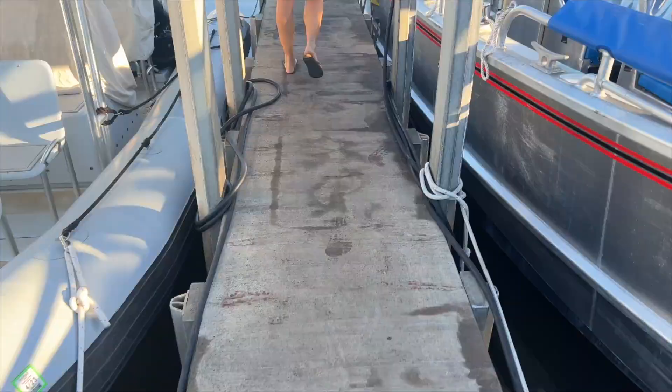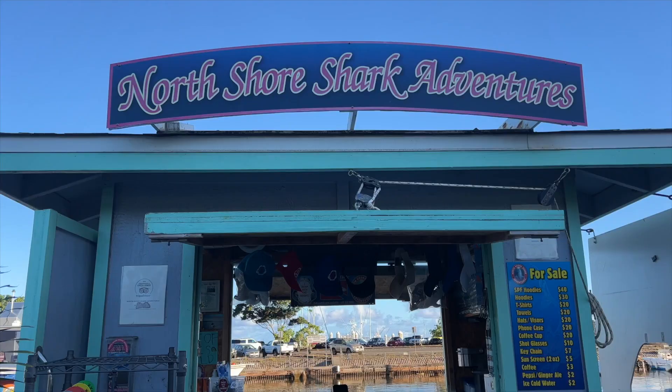So as for how it works, the shark cage tours are located up on the north shore of Oahu in Haleiwa harbor. Tours run throughout the day and the morning winds have the calmest ocean conditions. You check in at the kiosk and from there you board the boat and head a few miles offshore to where the sharks are.